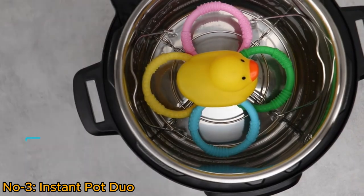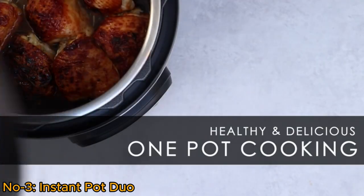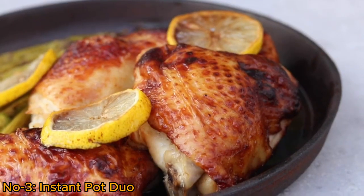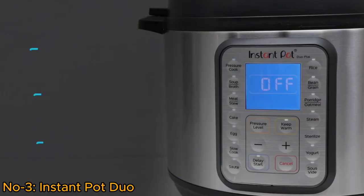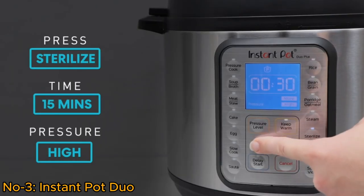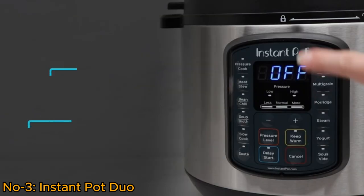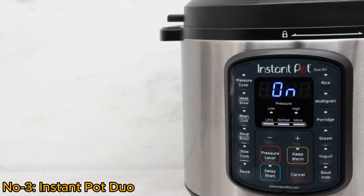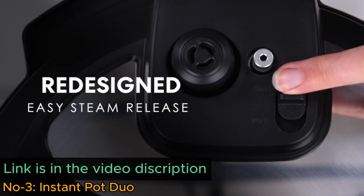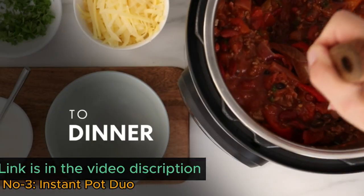The six-quart stainless steel pot ensures durability and ample capacity. With an included app boasting over 800 recipes, users can explore diverse culinary options. The Instant Pot simplifies cooking with programmable features, allowing for efficient and precise meal preparation. Its multi-functionality and time-saving capabilities make it a popular choice for busy households, offering convenience without compromising on taste or nutritional value.